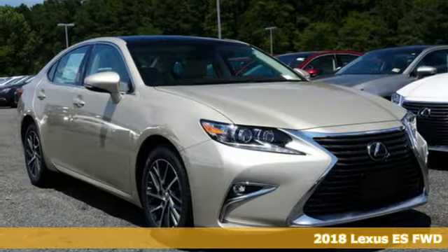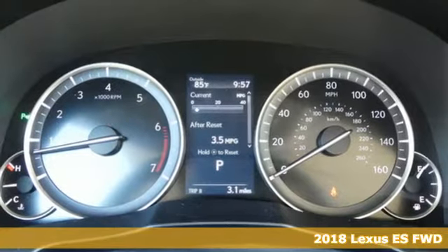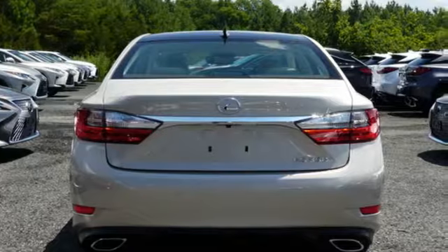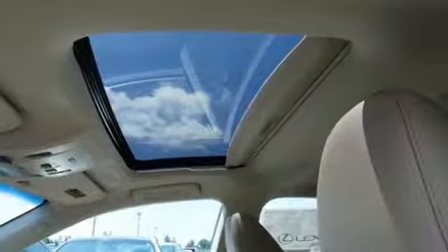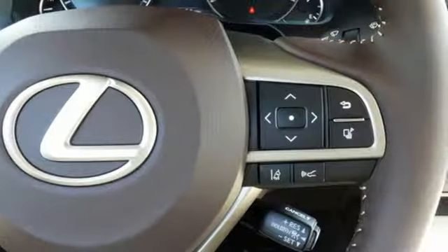Here's a 2018 Lexus ES350. This luxury sedan is as much fun to drive as it is roomy and comfortable. The 3.5-liter V6 engine is paired with a 6-speed sequential shift automatic electronically controlled transmission with intelligence, producing 268 horsepower.